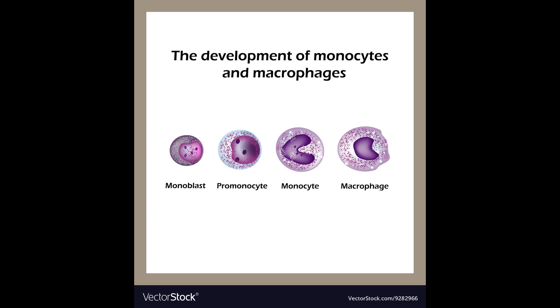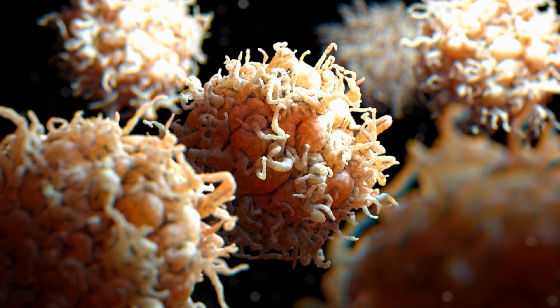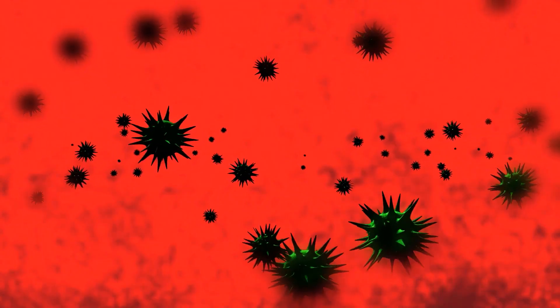Before we get to the fiery death, let's introduce monocytes and macrophages. These are frontline white blood cells that appear at the first sign of infection. They fight germs by devouring and disintegrating them using phagocytosis — a process that works on a wide range of germs, regardless of type.